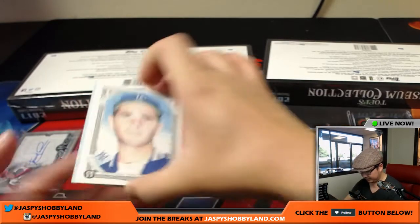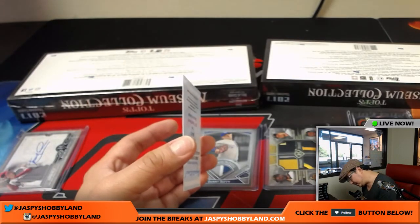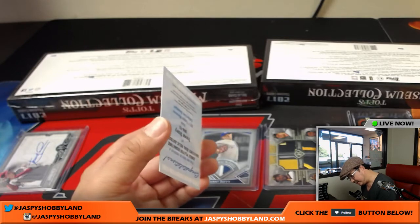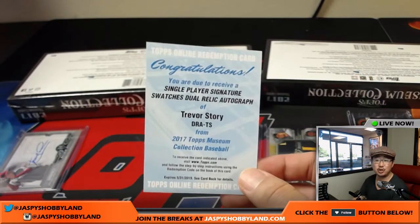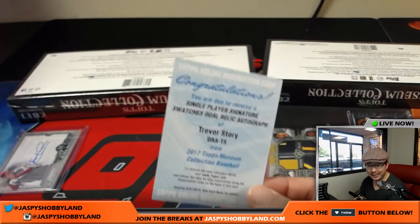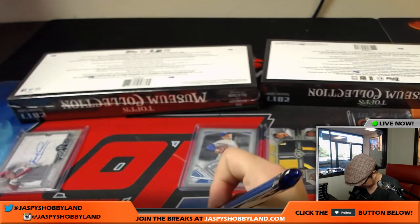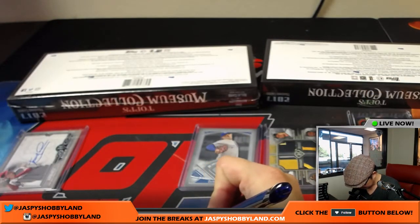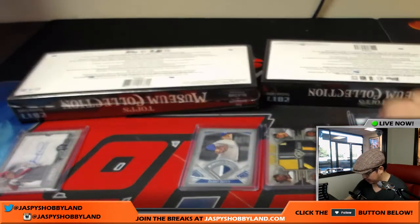Behind the Koufax is a single-player signature swatch, dual relic autograph — Trevor Story, Colorado Rockies, Big Boys 007. Dave with the Trevor Story. Nice. There you go, Rockies with that one.